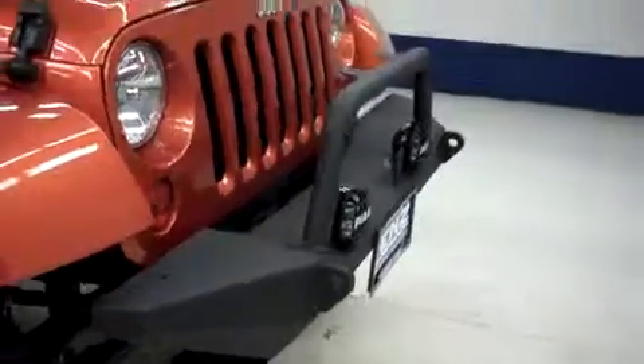The vehicle has an aftermarket front bumper, aftermarket lights, and Nitto Terra Grappler tires which look newer if not brand new. The tread is very deep.